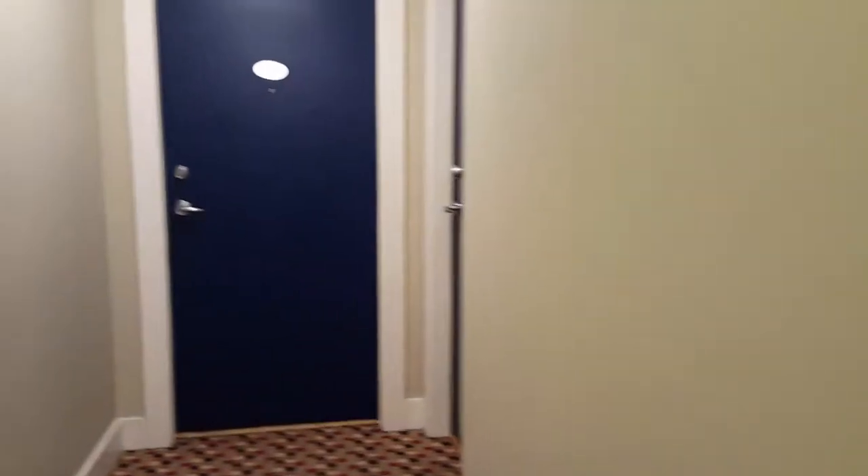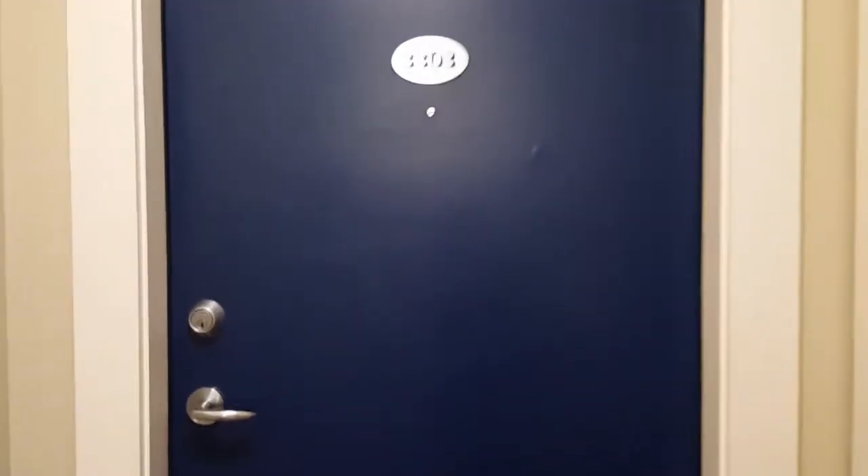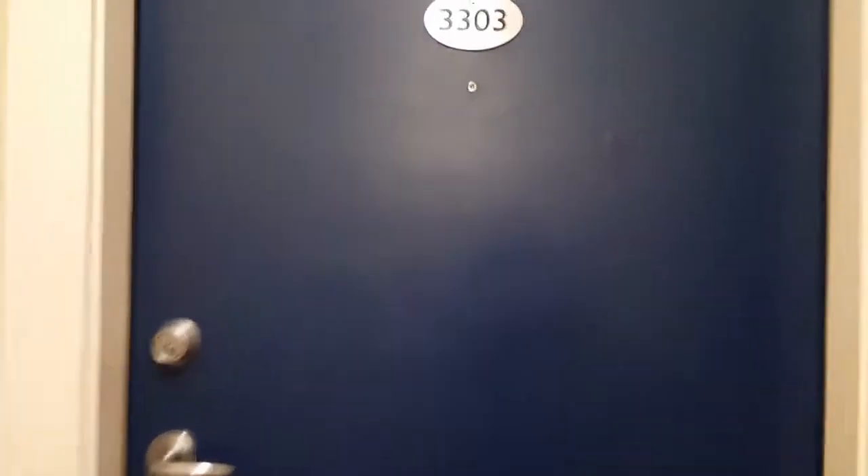This is going to be the unit slash apartment tour. We are on the 33rd floor. Welcome to our house for the next few days.